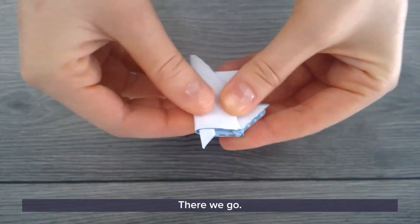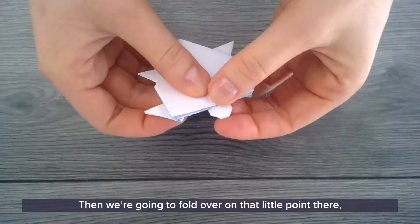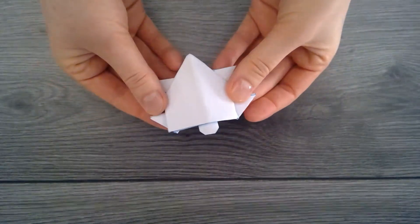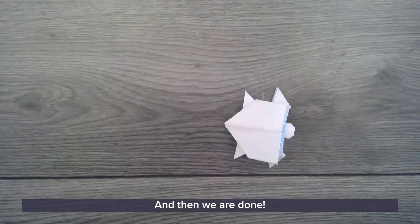We're going to fold it in half so it stands up a little bit. Then fold over on that little point so it has a nice rounded head. And then we are done!